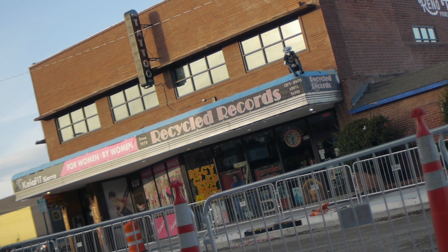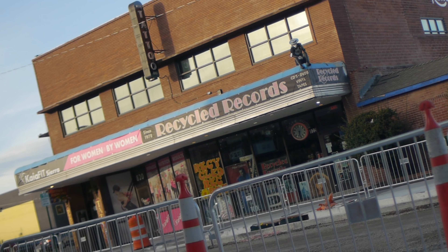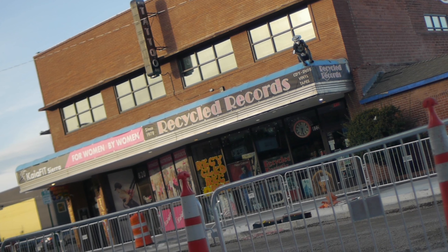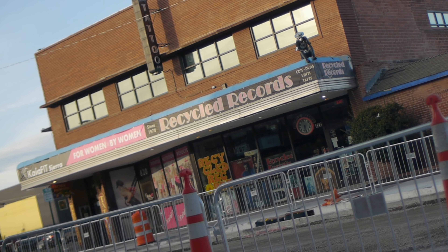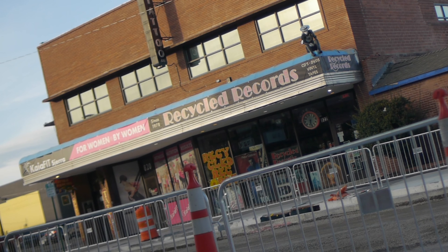These days, this building is mostly known for being the home of Recycled Records, which has been here for as long as I've lived in Reno. It's not exactly the cheapest place I've ever looked for a record, but I've definitely found more than a few good LPs there. And they still sell cassette tapes, which is always appreciated.